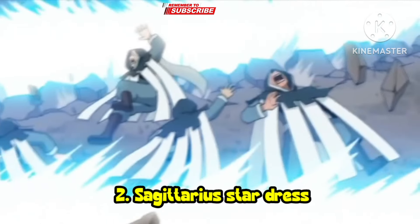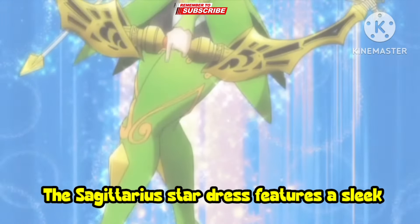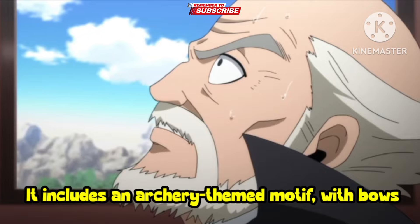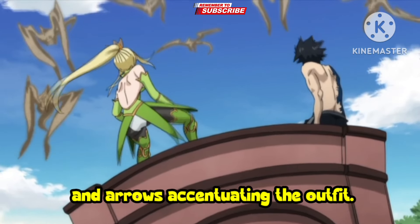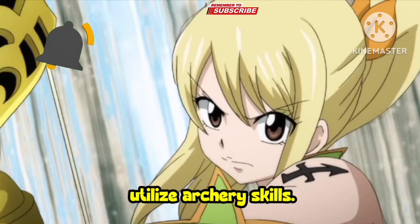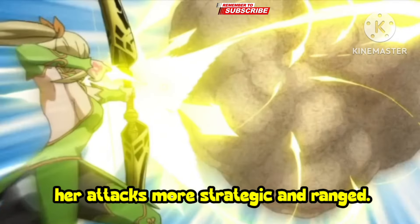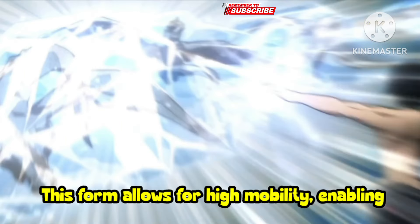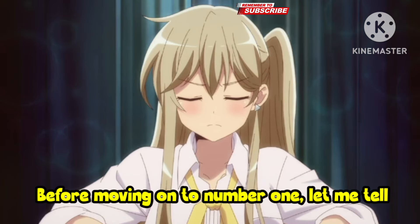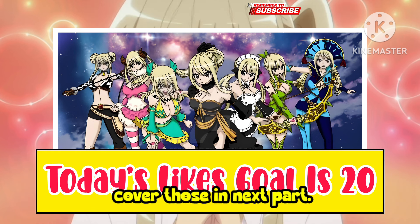Number 2: Sagittarius Star Dress. The Sagittarius Star Dress features a sleek and elegant design, characterized by a combination of blue and white hues. It includes an archery-themed motif, with bows and arrows accentuating the outfit. In Sagittarius form, Lucy gains the ability to utilize archery skills. She can summon Sagittarius to shoot arrows with remarkable precision and speed, making her attacks more strategic and ranged. This form allows for high mobility, enabling Lucy to evade attacks while dealing damage from a distance. There are so many powerful star dresses of Lucy — if this video gets 20 likes, I will cover those in the next part.